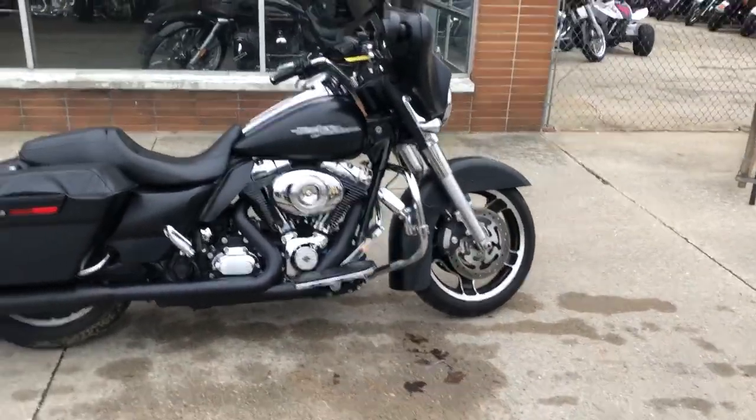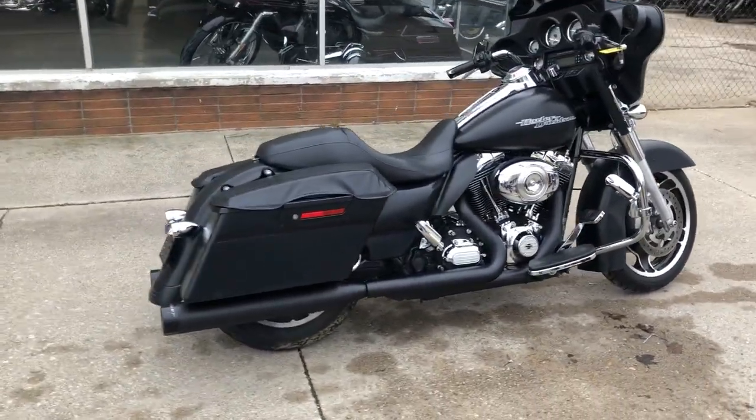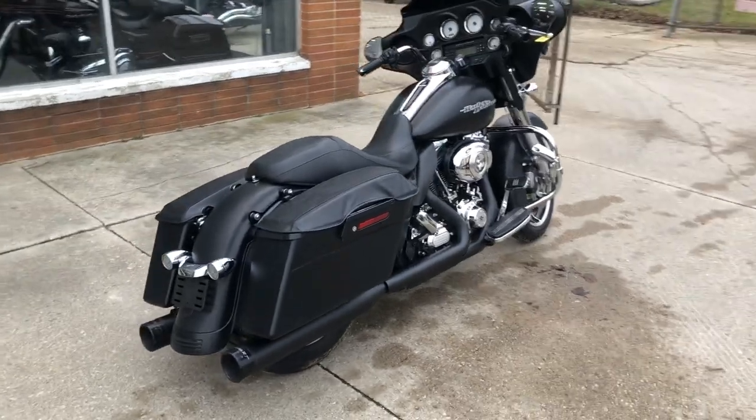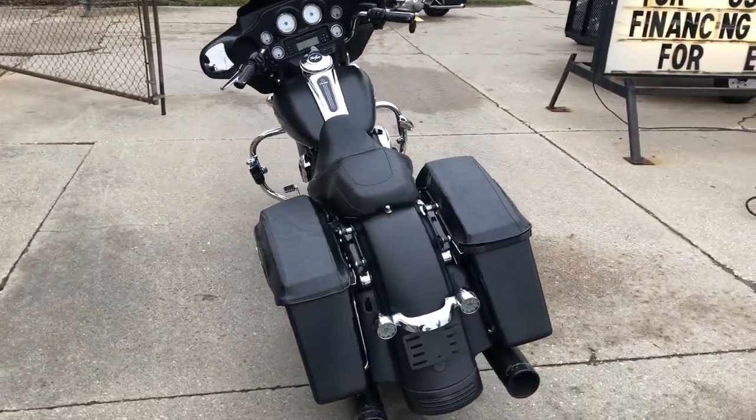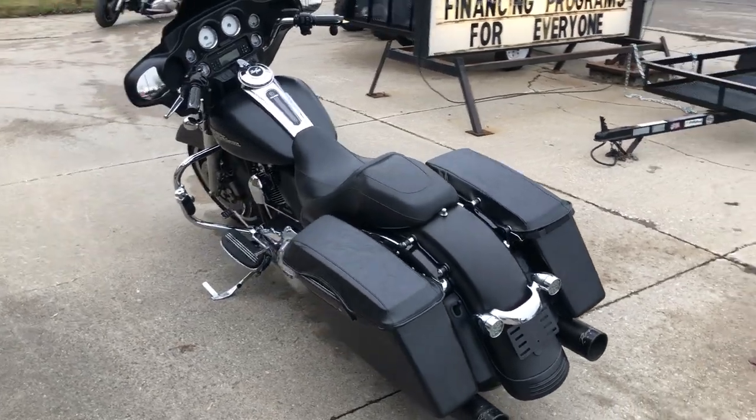Hey guys, ApprovalPowerSports.com here. We have a used Street Glide for sale with black denim paint. Sharp Harley with chrome levers, billet grips, J-Maker headlight, and the dual Reinhardt exhaust — sounds great.